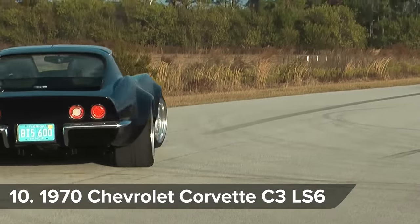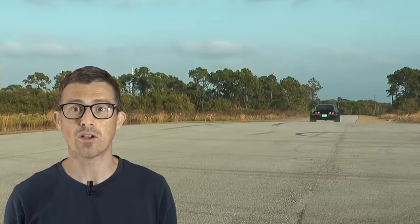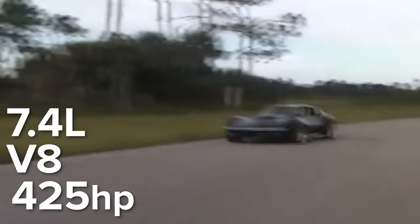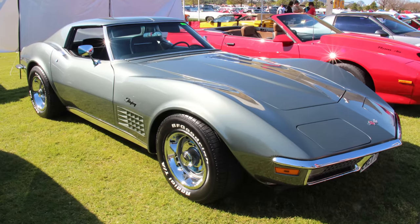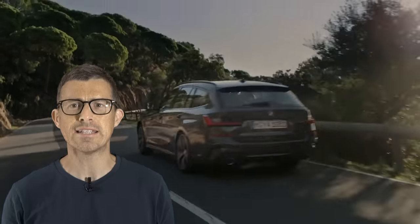American cars don't have much of a reputation for going round corners particularly well, but they're ace in a straight line. One of the quickest American cars of the 1970s was the Corvette C3 LS6, mainly because it had a 7.4-litre V8 with 425 horsepower, and its body was made out of fiberglass instead of steel, so it was really, really light. Floor it, and you can do 0-60mph in just 5.3 seconds. It's almost exactly the same time as a brand new BMW 330D Touring.